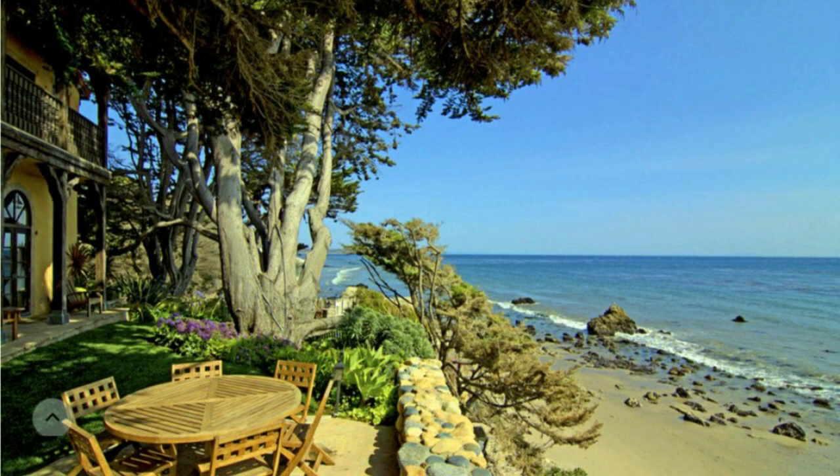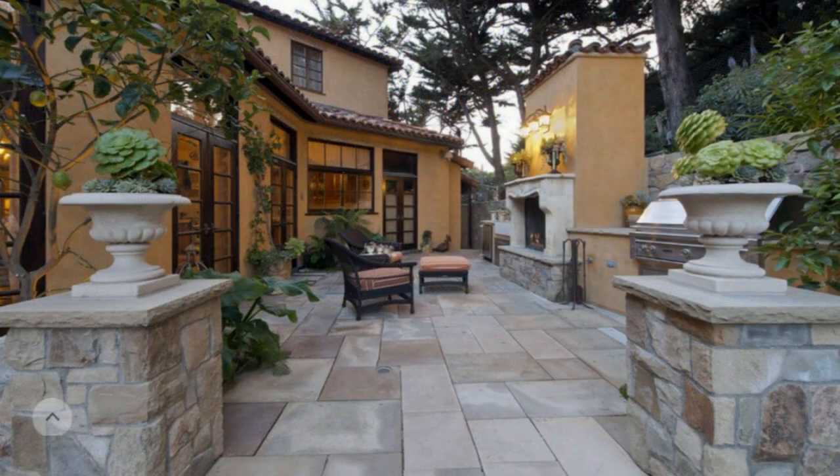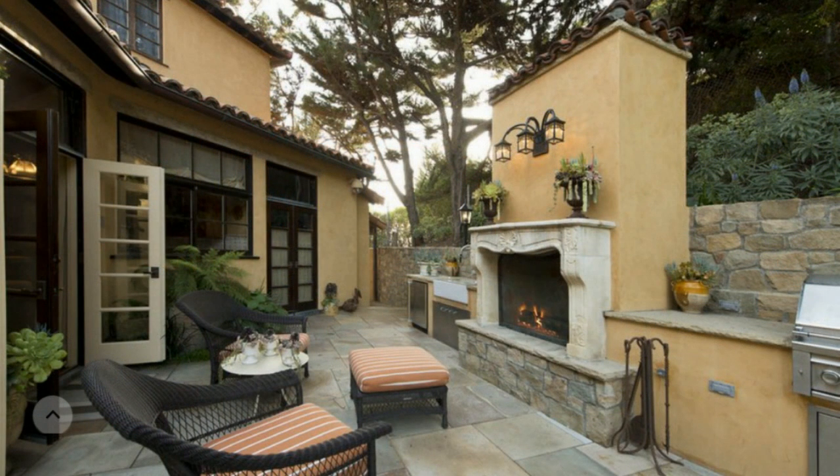The actress bought the mansion for $5,495,000. On the territory of the star property grow palm trees, there are many cozy and secret patios, as well as a separate guest house. Not far from the mansion is the cozy El Pesca Dorm, Malibu Beach.